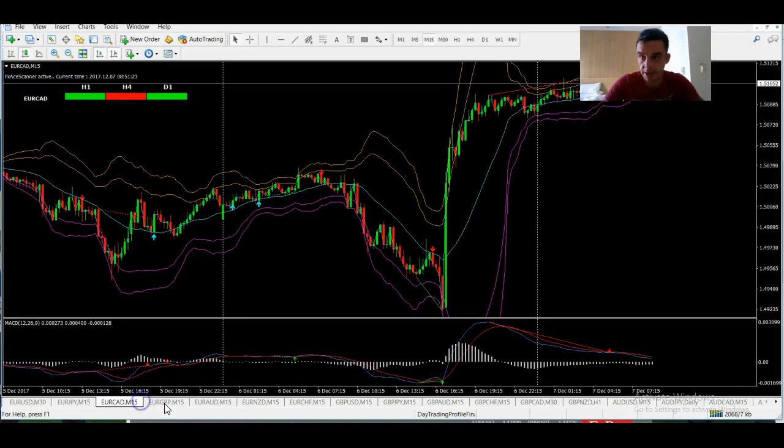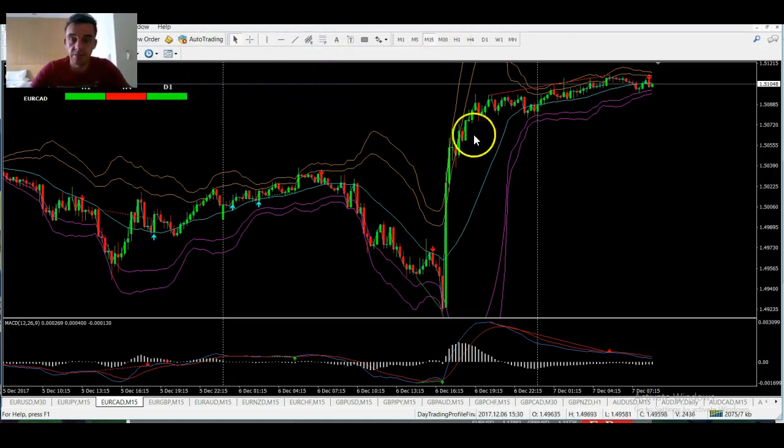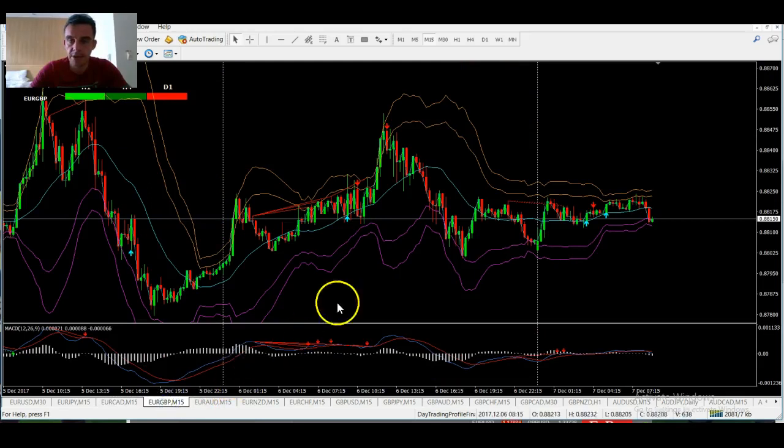EUR/CAD — last night there was a bit of a dovish tone from the Bank of Canada, and we saw this just on the EUR/CAD. It rallied up, and you can see we actually got a divergence just before that happened — we got the divergence to go back with the higher time frame daily trend.